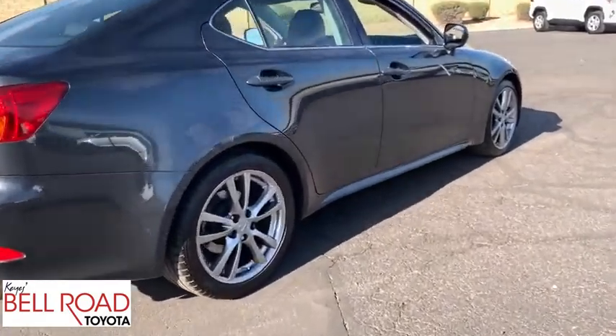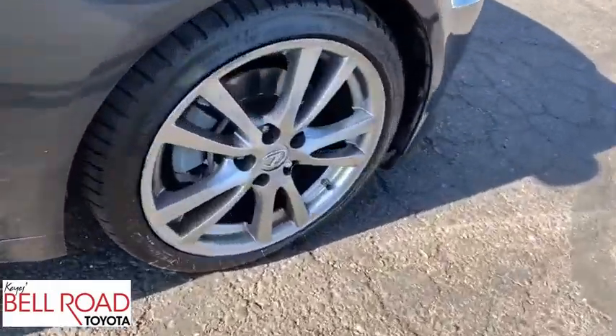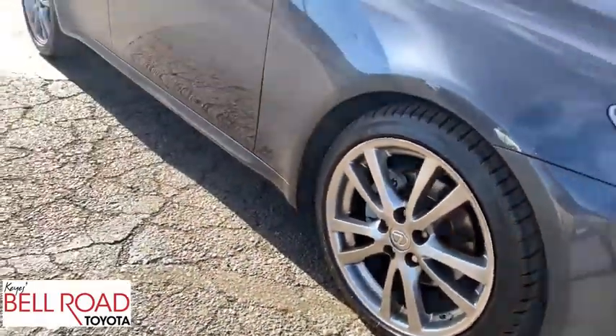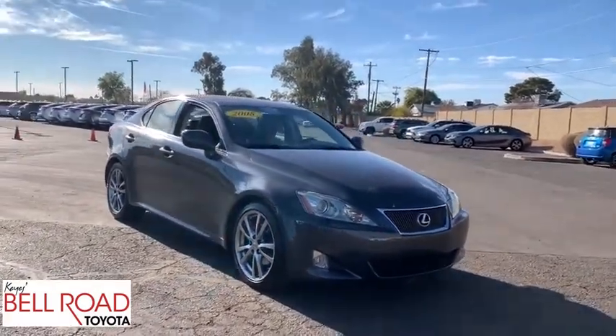Stability control, traction control, CD changer, keyless entry, anti-lock braking system, power passenger seat, steering wheel audio controls, dual airbags, leather wrapped steering wheel, power steering.